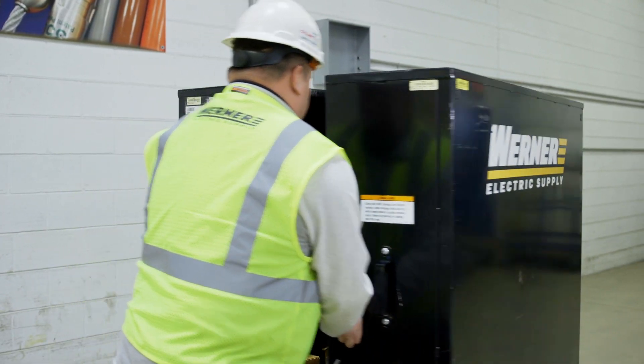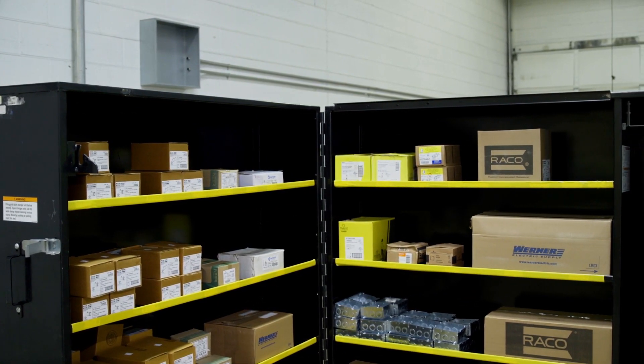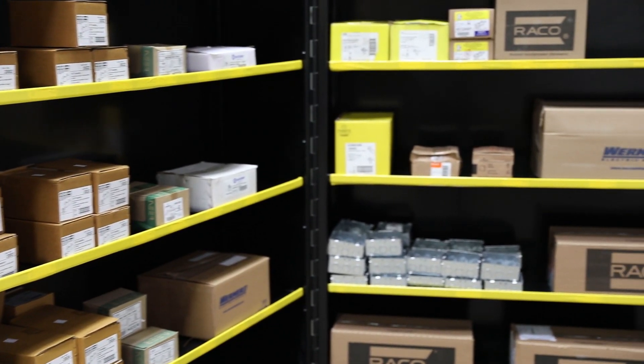A clamshell cart like this one can be rolled into place, opened up, and you have everything you need all nice and organized. It's lockable, holds all types of material, and we can customize it with bins to suit your needs.